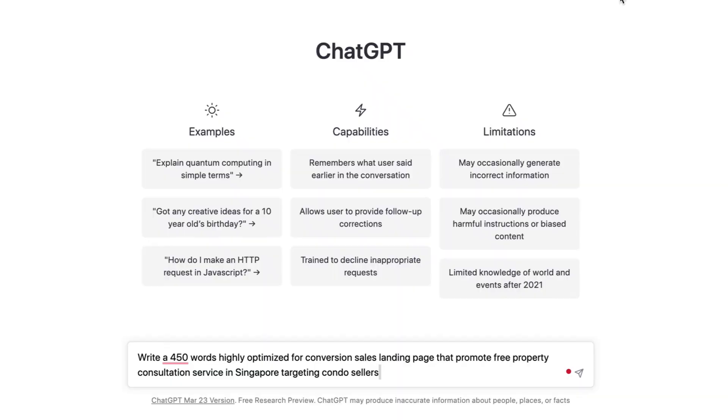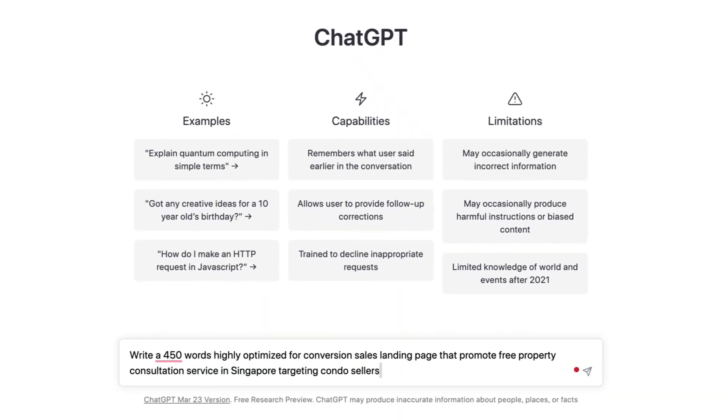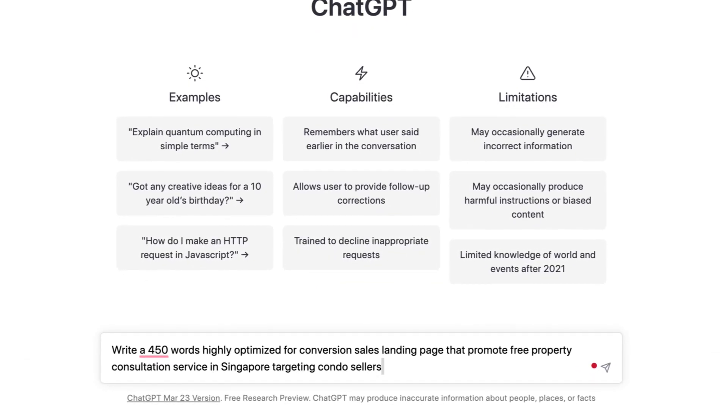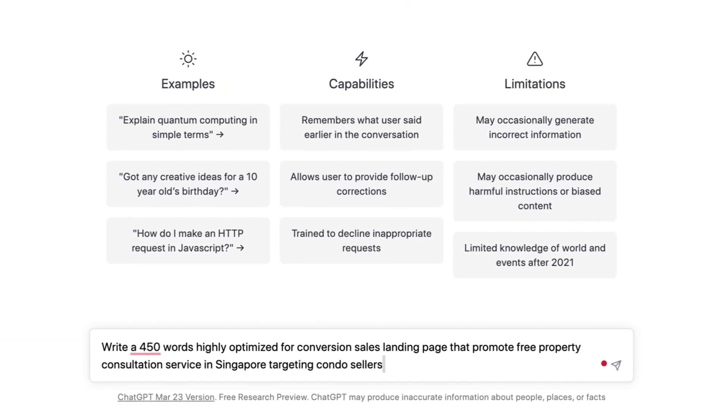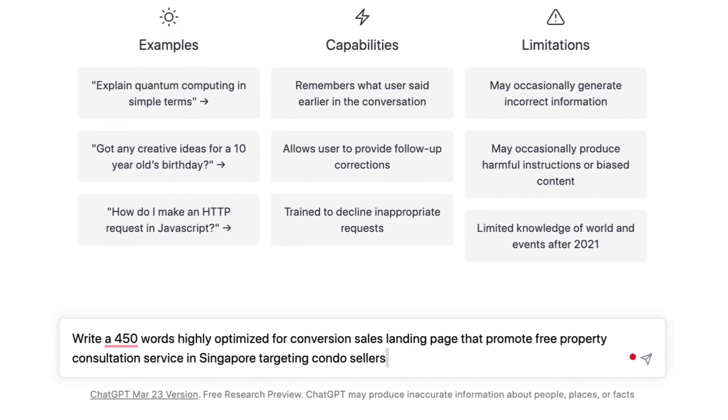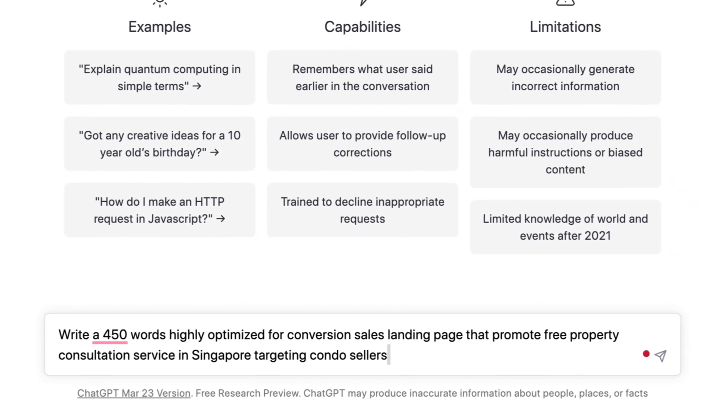Before I go into that, you need to understand what is the purpose of a sales copy. Basically, why our client needs us to do a sales landing page — or we call that a sales copy — is because they want to get leads. So we want to prompt ChatGPT to write a 450-word, highly optimized for conversion, sales landing page that promotes a free property consultation service in Singapore targeting condo sellers.